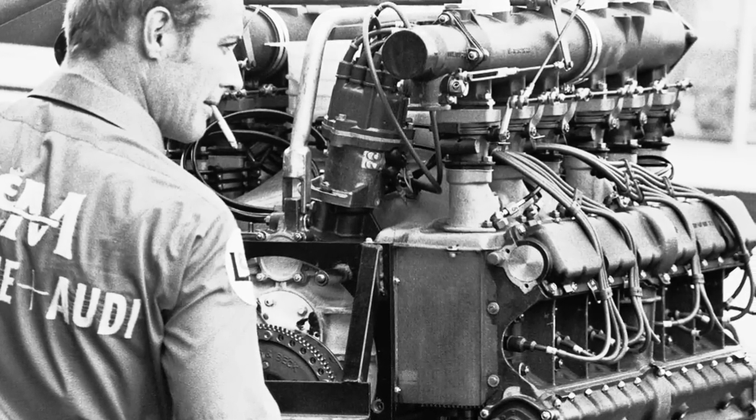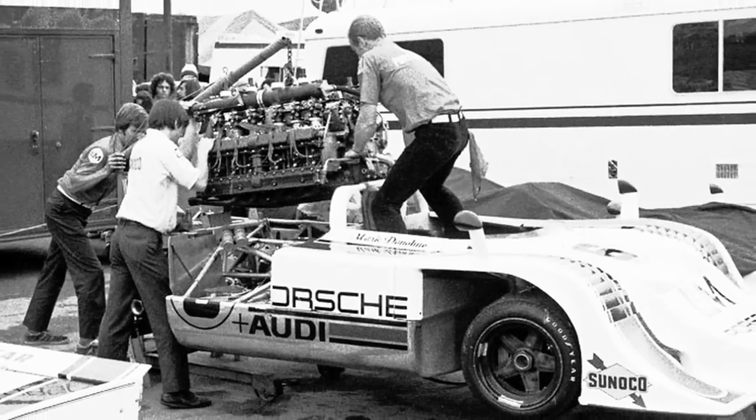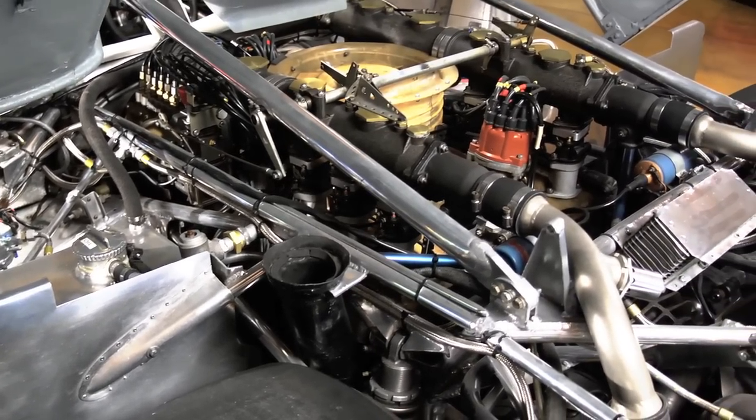When we got the turbo motor, it was about 880 horsepower. This car had, I believe, a top-end capability with the turbo motor of about 220 miles an hour.